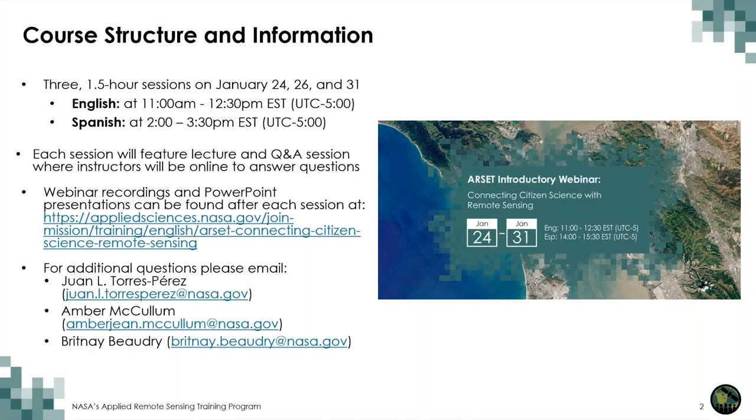As a reminder, for this training we have three different sessions, each about an hour and a half long, on January 24th, today the 26th, and on the 31st. This is a bilingual training presenting the same material in English from 11 a.m. to 12:30 p.m. Eastern Time, and again in Spanish from 2 to 3:30 p.m. Eastern Time. Here's the course website where you can find all the materials, including recordings via YouTube and the presentation materials. Eventually you will get a link to the homework.